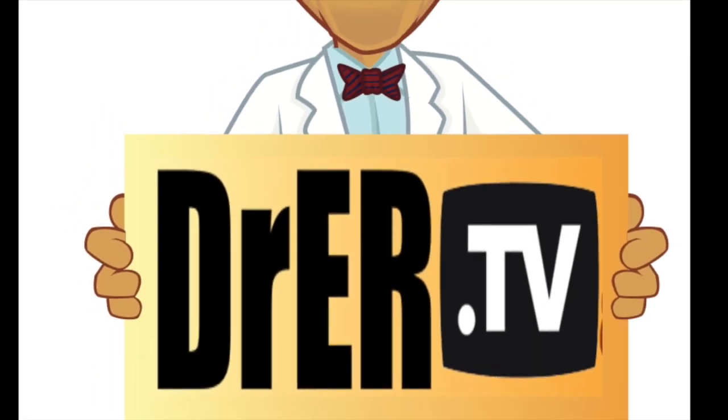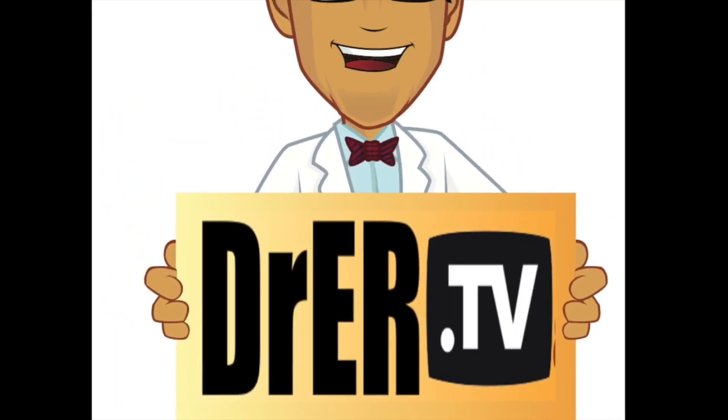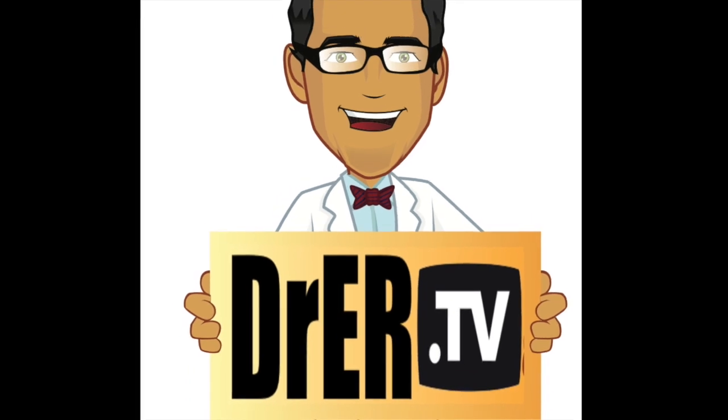Hello everybody, Dr. Carlo Oller, Board Certified Emergency Physician with Dr.ER.TV.